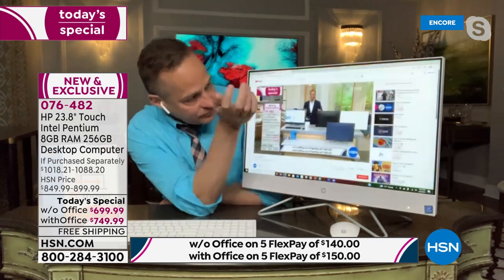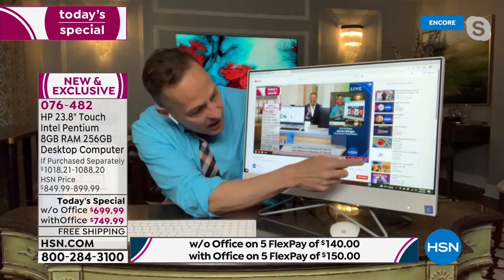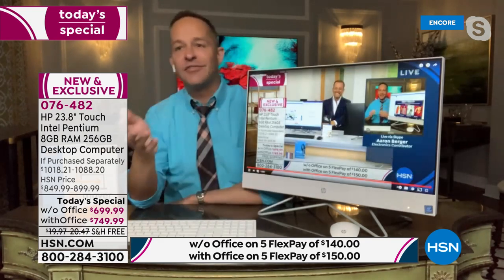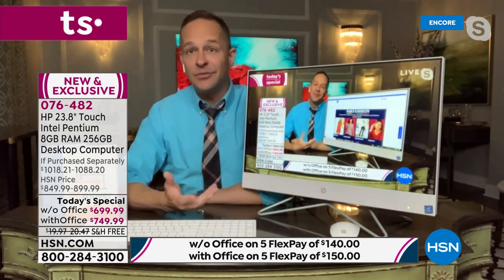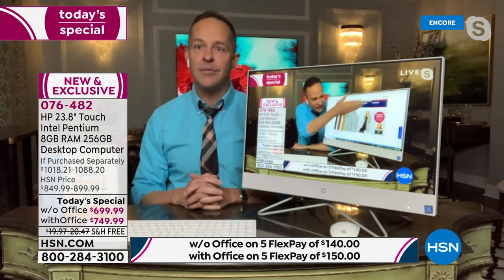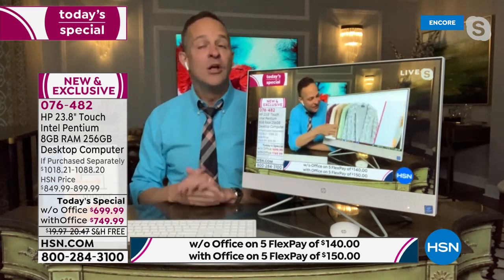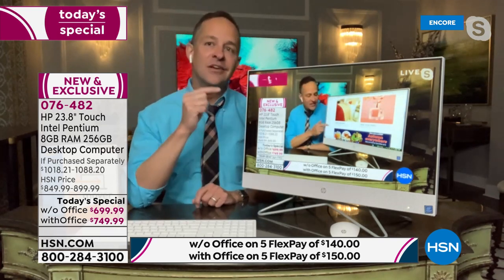We can go full screen — you can be live streaming Netflix, Hulu, Amazon Prime. This really, in many ways, will take the place of a television because we stream everything now anyway. Maybe it's a dorm room, or your kids want a TV in the room but need a computer, or you want a TV in the kitchen but need a computer — this is the option for you. It's 1080p high definition, the highest quality, largest screen ever offered at HSN.